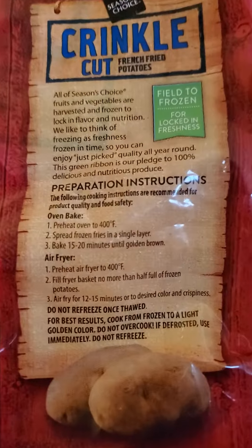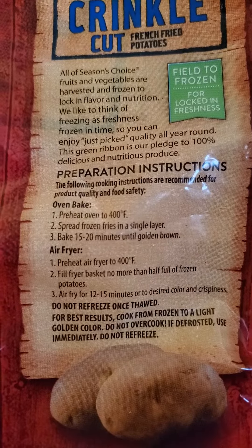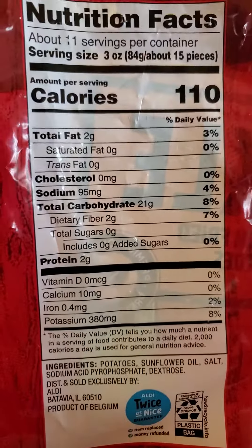Here is the blurb and the instructions, and the nutrition facts.